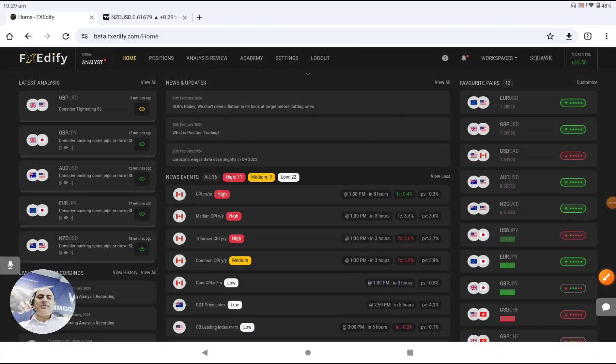Hello traders. Today is the 20th of February 2024. Let me share with you guys this morning's London open amazing analysis. We had most of the traders bank amazing profit. So let me share with you guys on pound yen.